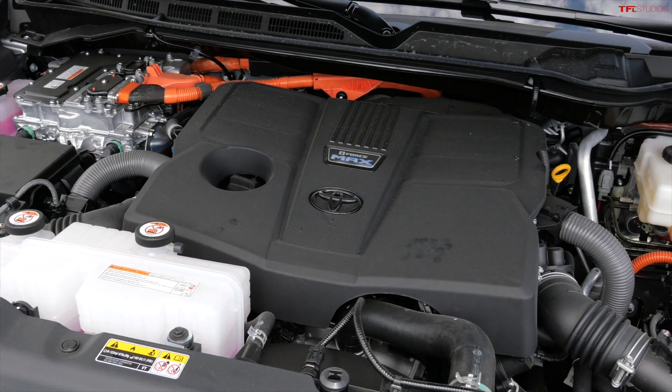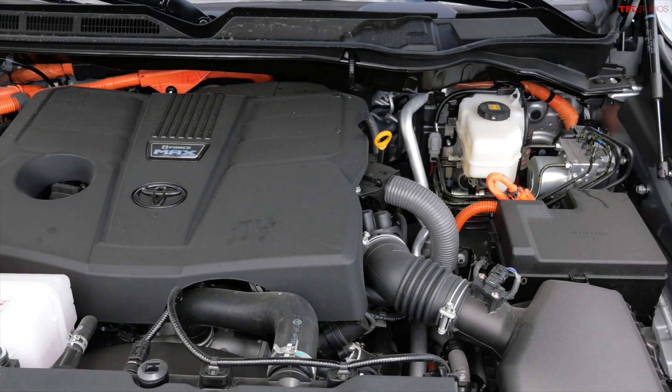All Sequoias for 2023 come with a hybrid powertrain system they call i-Force Max — 437 horsepower and 570 pound-feet of torque. That really torquey powertrain is going to be important during the climbs today.